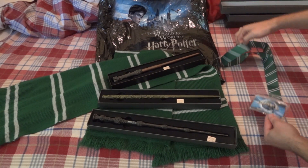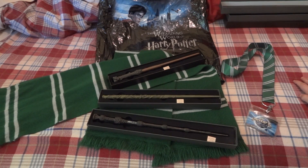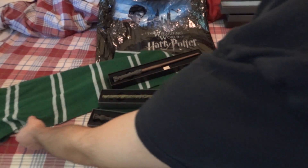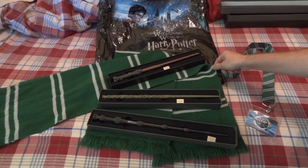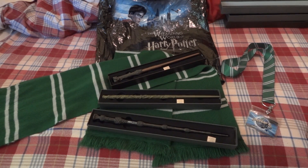I got a little lanyard so I can keep my season pass. I also got a nice Slytherin scarf here. These are made of acrylic, but they're softer than you'd expect. They hold up pretty well — they're not fantastic. I think they're a little overpriced, but it'll definitely keep you warm in the winter months if you're visiting.